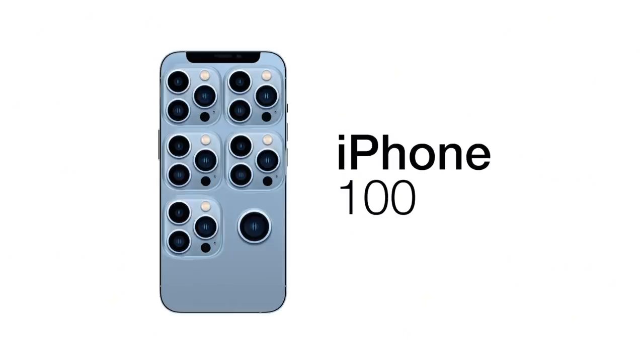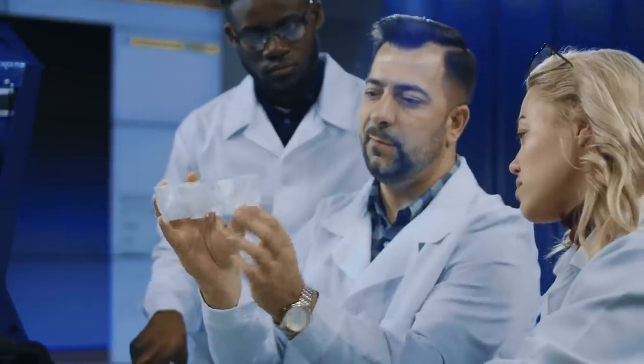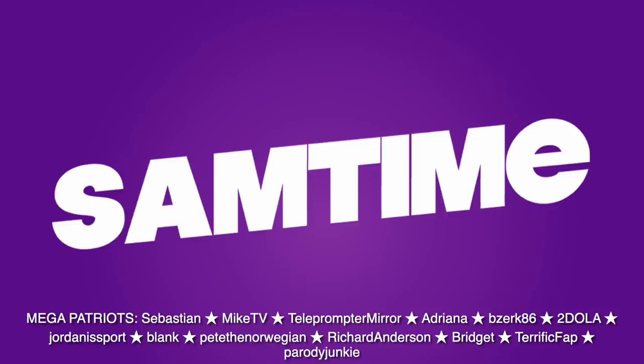The all-new iPhone 100. A century of innovation and it still uses a lightning port. Subscribe to Jake.